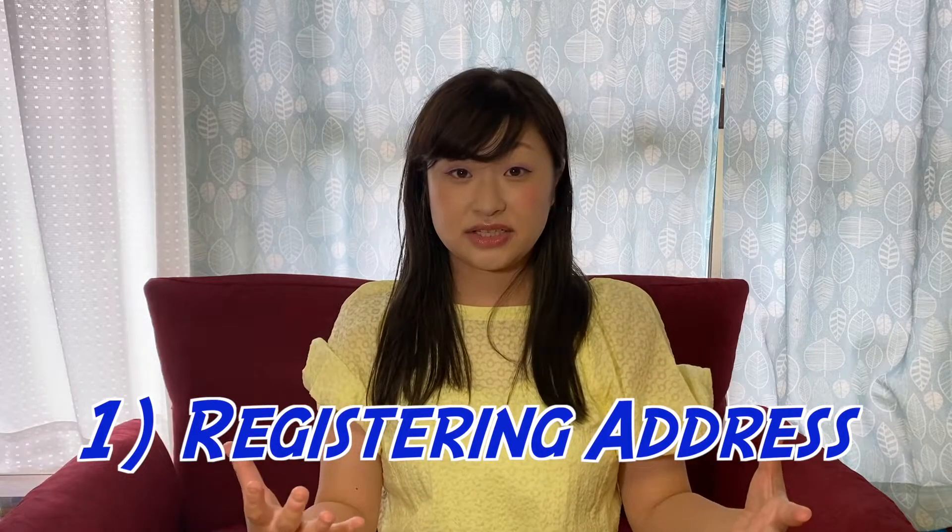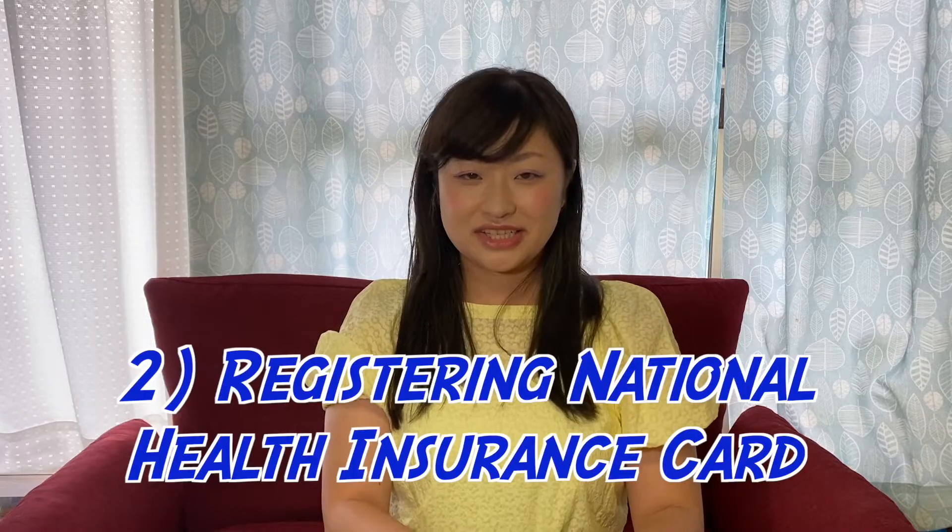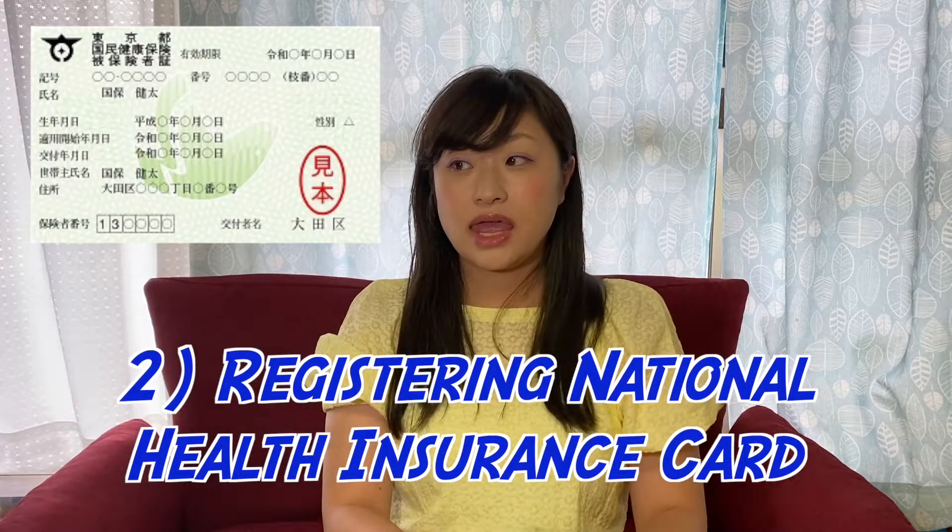The main tasks I'd say are three things. The first and very important one is registering your address. All international students have visas and a residence card with your photo, name, gender, nationality, and visa expiry date. On the back side, the city office prints your address. If you don't register your address in Japan, you can't proceed with anything else.